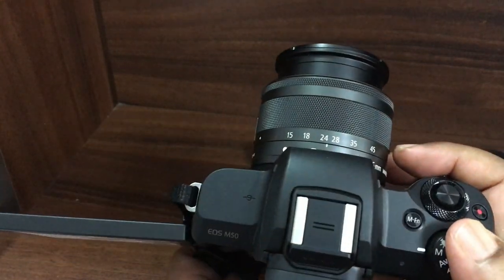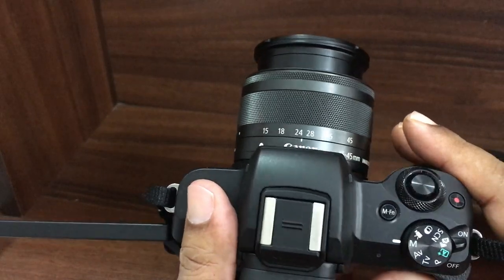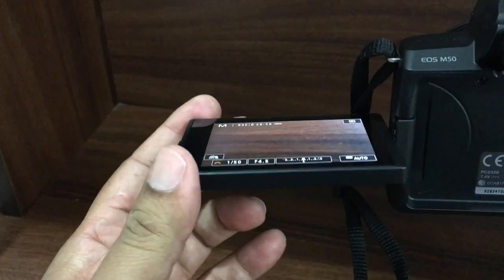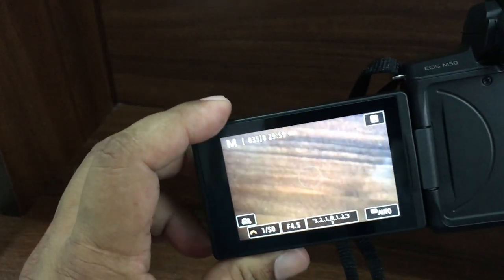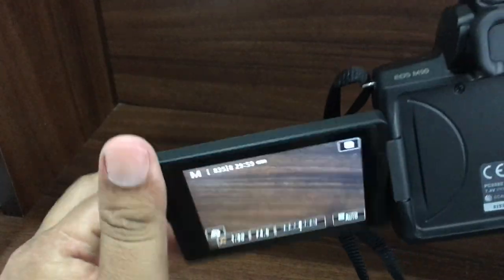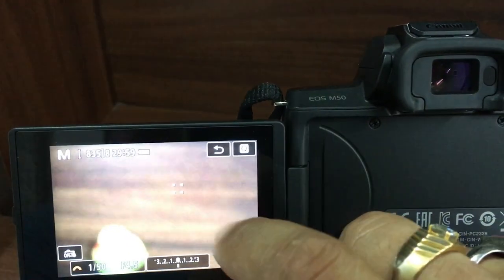Here is the Canon EOS M50 attached to the kit lens, the 15–45mm. As you can see, this is the swiveling screen — you can rotate it this way and that way. This screen is also a touchscreen — you can touch it to focus.